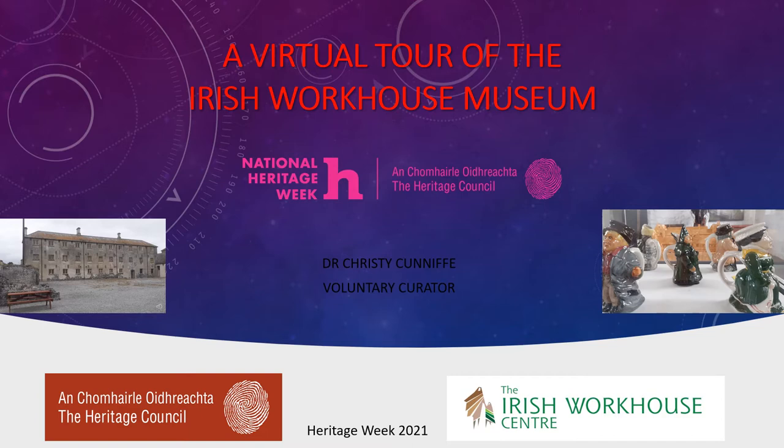The museum itself has been in place for the last couple of years, and its purpose really is to collect the material remains — not alone from Portumna Workhouse, but from other workhouses and workhouse situations around the country. The material remains or artefacts that we have on exhibition here help to tell the story of the Irish Workhouse. We don't have many artefacts in the country as a whole, but we are looking here in Portumna to have quite a good collection now at this stage.